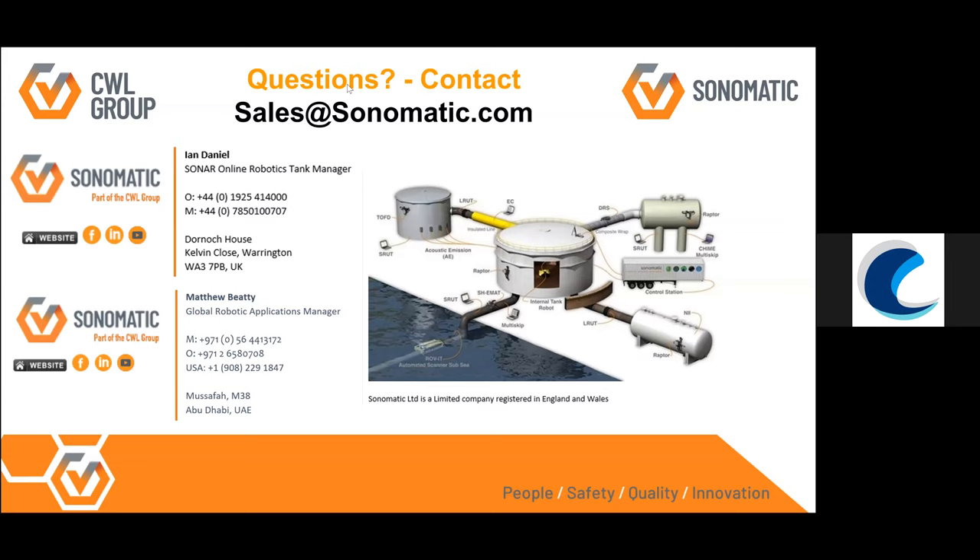Surya Monaluri asks how the robot's position is monitored and how accurate it is. Matthew answers: the robot has a navigation system using a pitch-and-catch triangulation localization system. Six transducers are set up on the outside of the tank, and the robot has a pinging element. The transducers receive the signal and calculate where the robot is in the tank. Accuracy depends on tank size — the smaller the tank, the more accurate. On a 30-meter tank, positioning can be determined to within the size of a dinner plate.